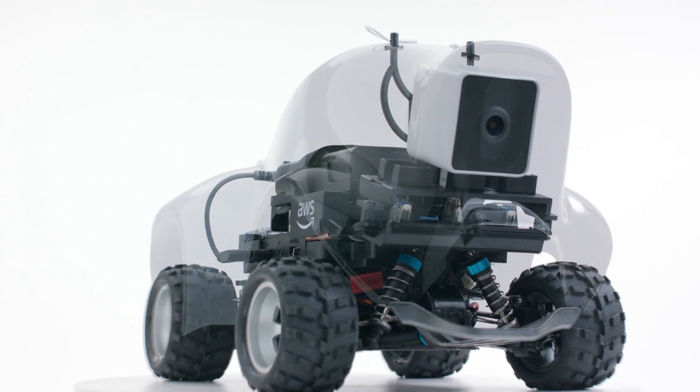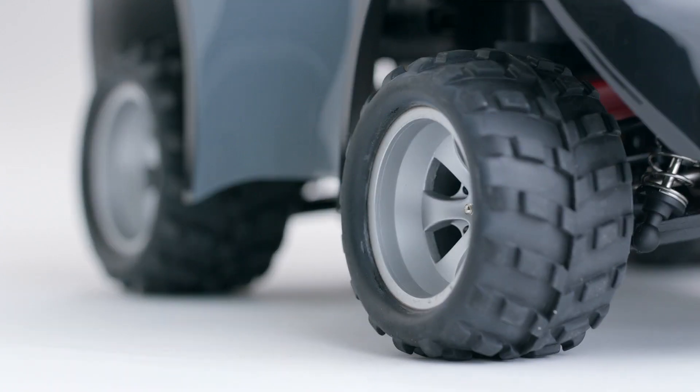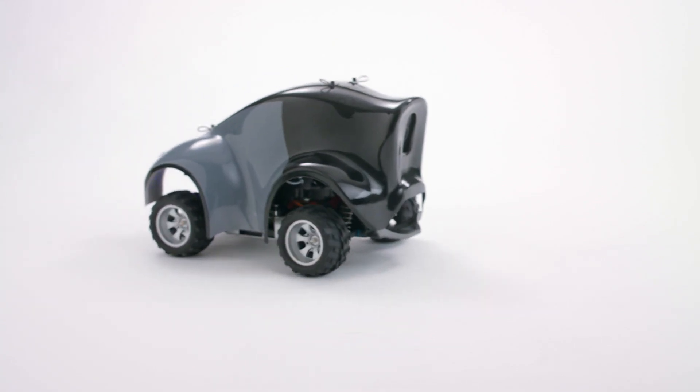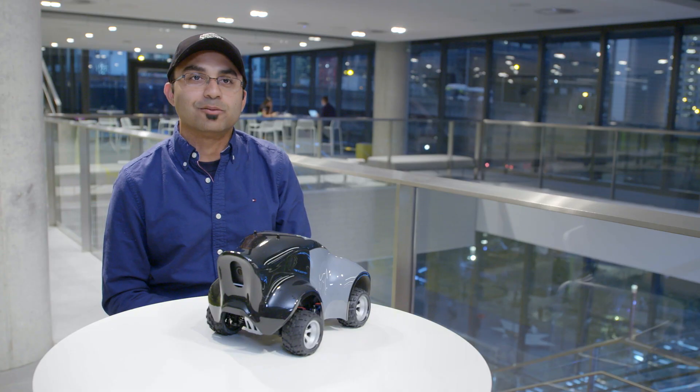My name is Sunil Mallya. I work for the machine learning team at AWS in San Francisco. So this is the DeepRacer car. We wanted a little racy feel but friendly. I like to say the car looks almost like a little puppy.